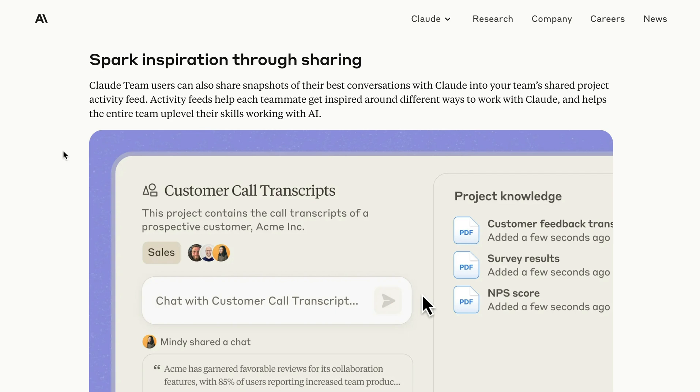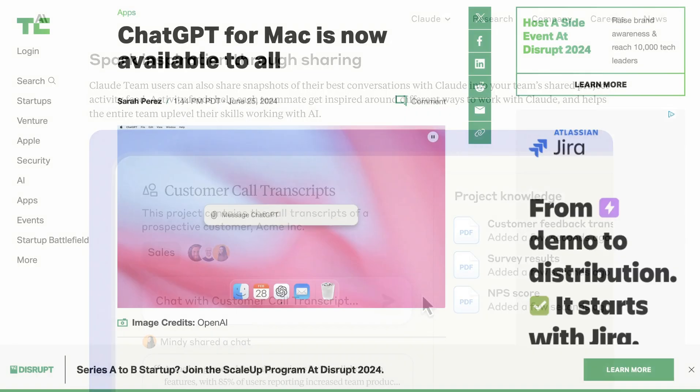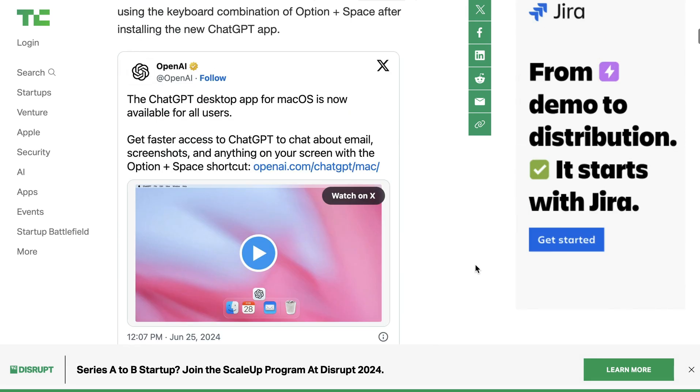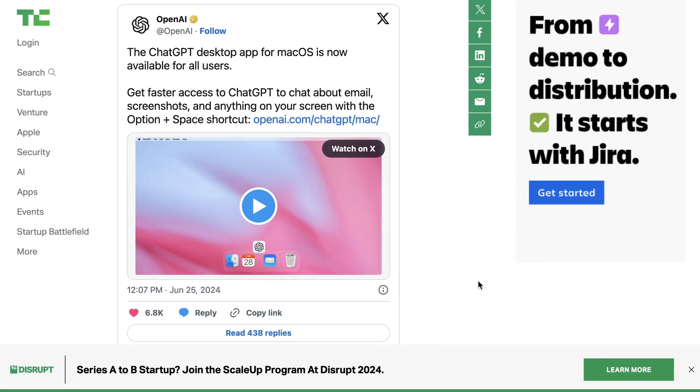I think this and many of the rest of the announcements in this episode will show that we are firmly in the user interface or user experience era of generative AI. Speaking of user experiences, ChatGPT's Mac app is now available to everyone. One of the things that makes this a really interesting experience is that by pressing Option and Spacebar, you can bring up ChatGPT on Mac from anywhere. The goal for OpenAI is to integrate ChatGPT into your experience in a much more fluent way — they want ChatGPT to be a companion, a co-pilot for basically anything you're doing on the computer.